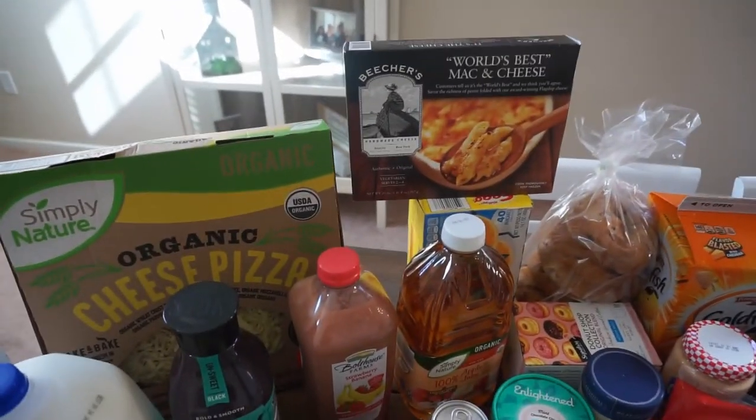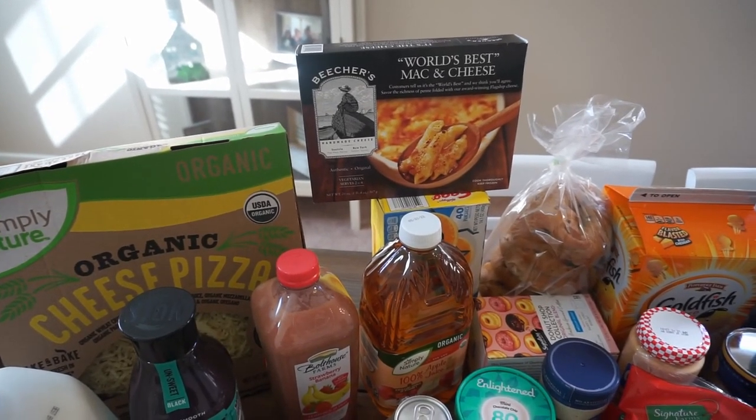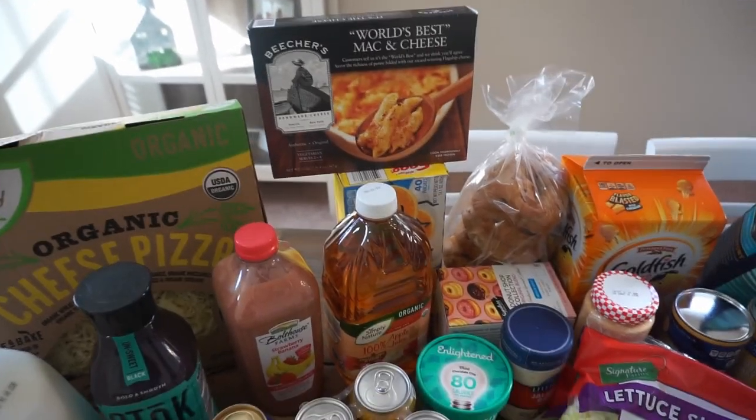In the back there I just had to grab it — it said it was the world's best mac and cheese. I have never tried that brand of mac and cheese before but I'm excited to give it a try.